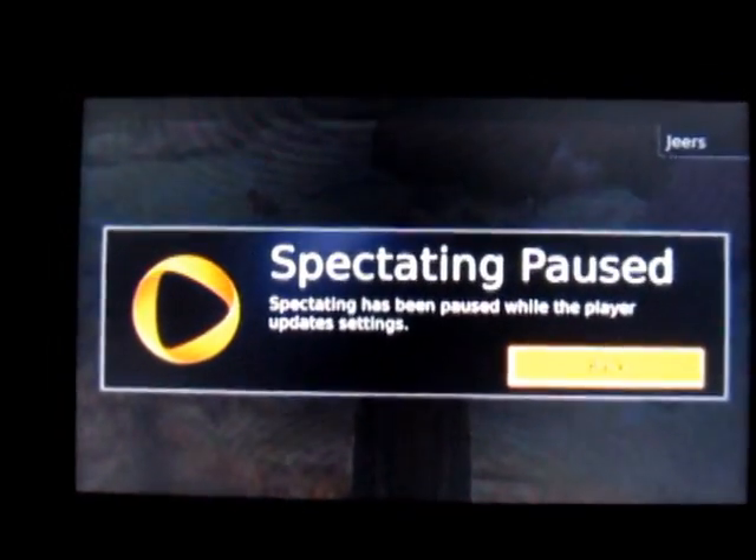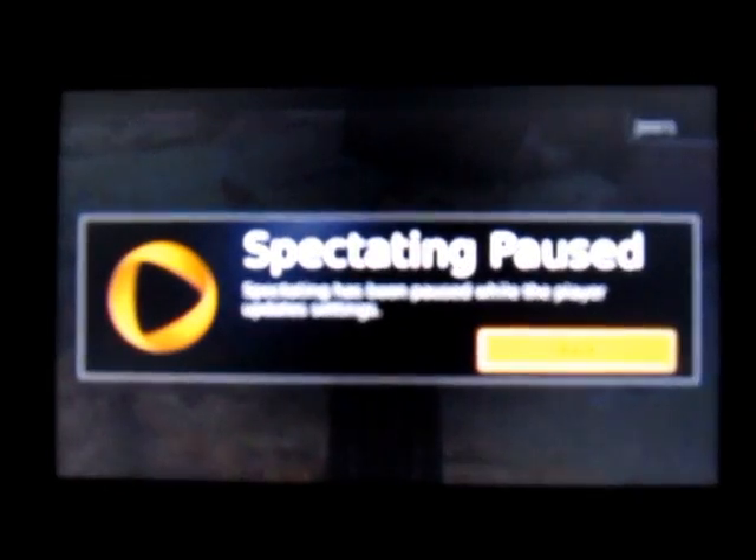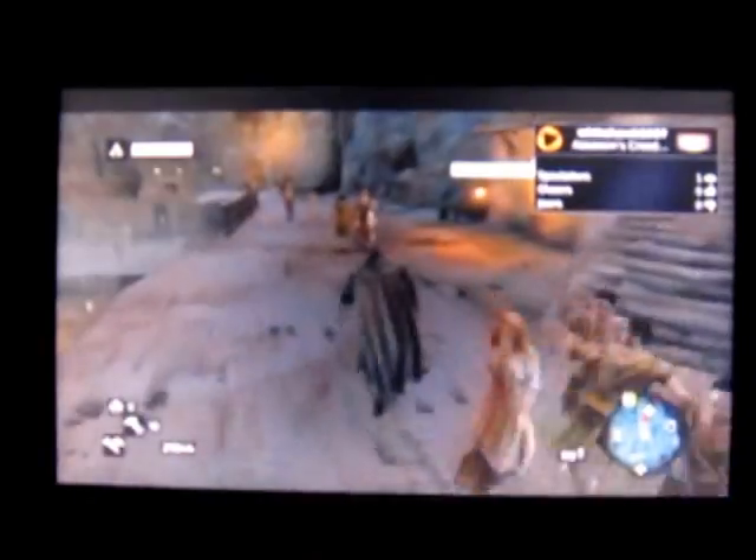This person paused the game. You can choose if you're going to allow yourself to be spectated and let other people watch you play. So all these are people that have elected to allow us to watch them playing.